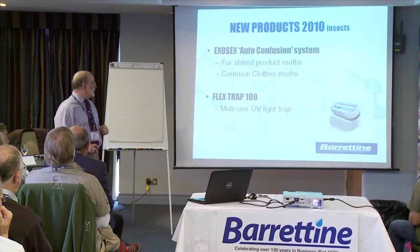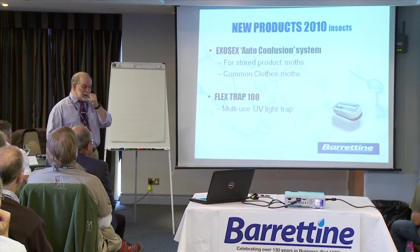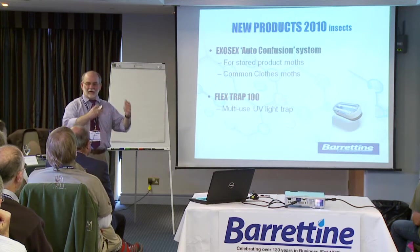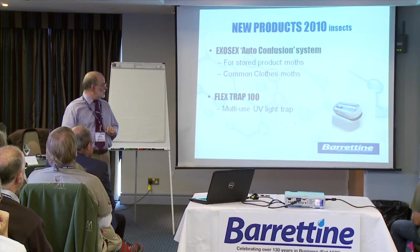We also have a new ultraviolet light trap — it's quite a unique design. You can have two side by side, back to back, or four together at once. It's a modular system, quite a neat design.